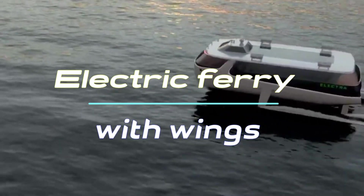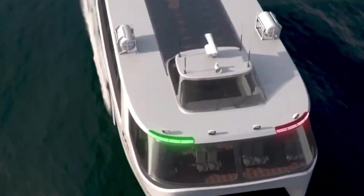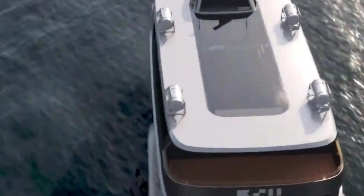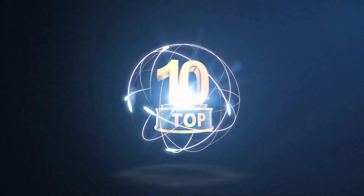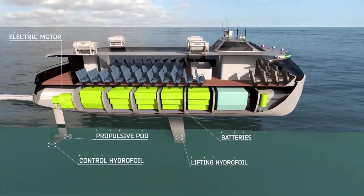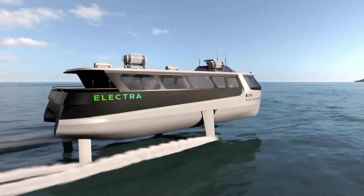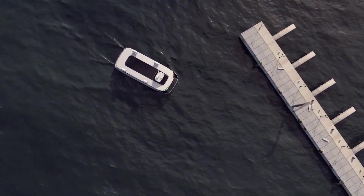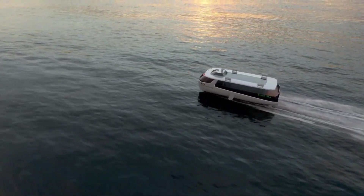Electric ferry with wings — the American ship has hydrofoils. The futuristic design of the ferry is, of course, its important advantage. California-based startup Boundary Layer Technologies has developed a concept for an electric hydrofoil ferry called Electra, that could dramatically increase the speed and range of existing electric ferries and change the way you travel between coastal cities.